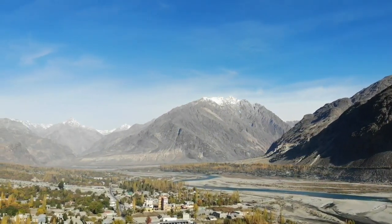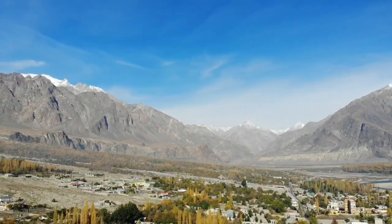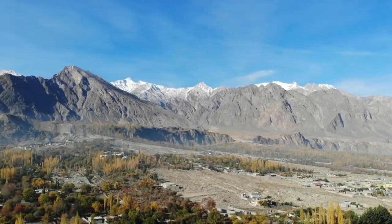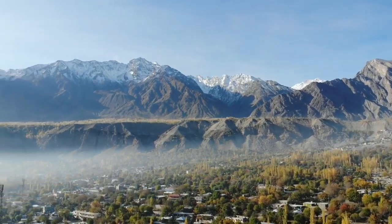Across the river, you can see the Ishkoman Valley entrance. Upper Gakuch is also visible from here.